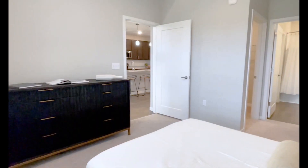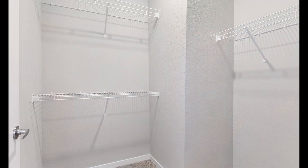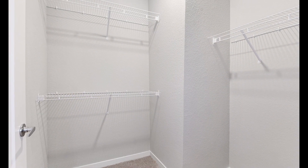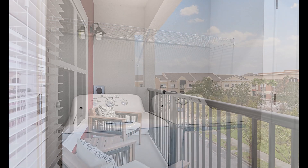Blinds cover a window in a second bedroom. Doors open into a walk-in closet and en-suite bathroom. White wire shelving hangs on the back and right-hand closet walls. A washer and dryer sit side-by-side in a closet.